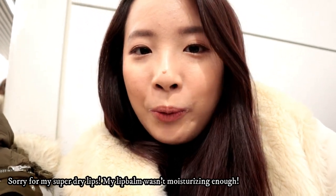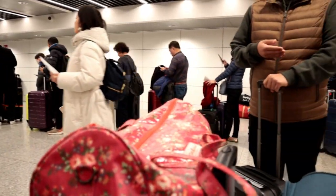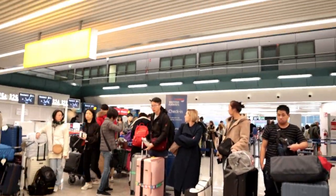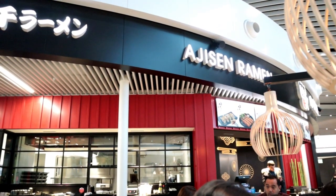Hi guys, welcome back to my channel and welcome to another travel vlog. Today we are going to London. We are flying off from Rome to Machino. We are at the Rome Airport doing a tax refund and the line is crazy — the counters are over there and the line is just crazy.